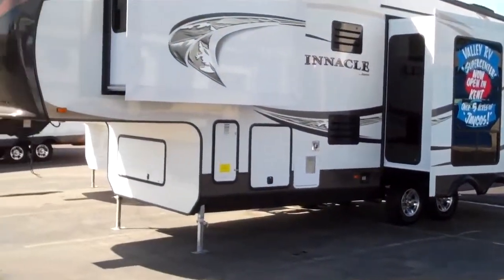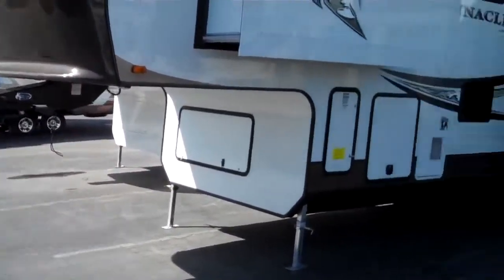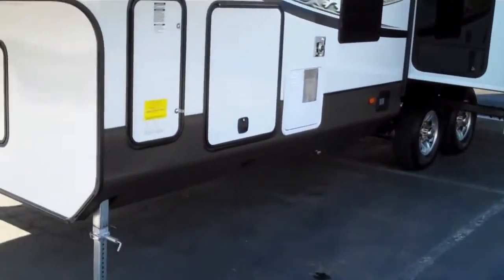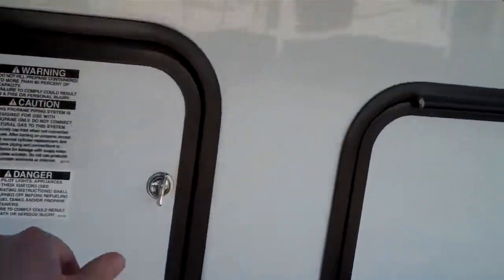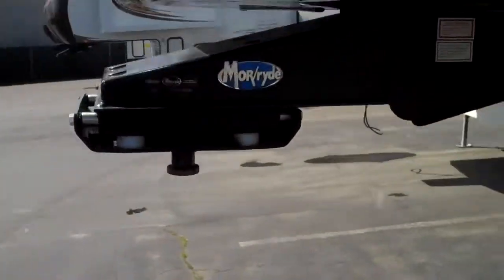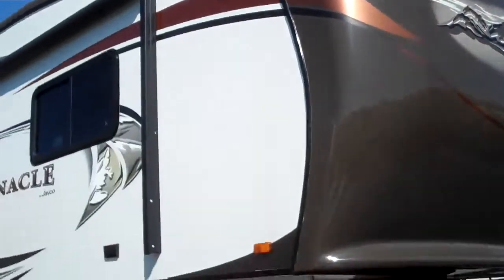We have the MORryde pin box. It has huge windows in the slide out — this is dual pane glass. You have a lot of pass-through storage, propane tanks are on a slide-out tray, and then you have batteries on the other side with the disconnect.